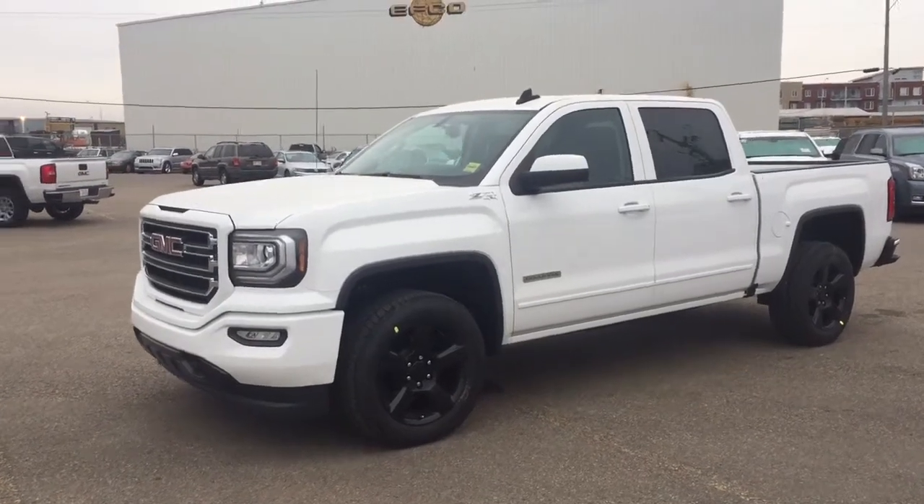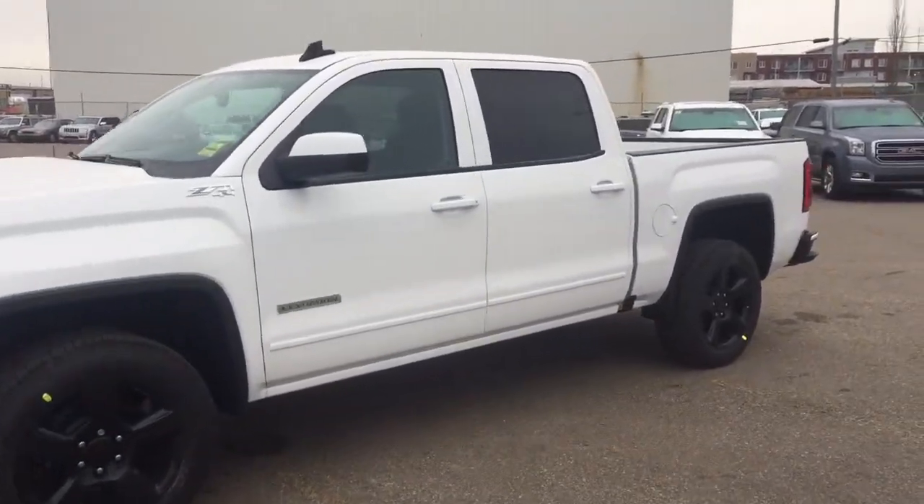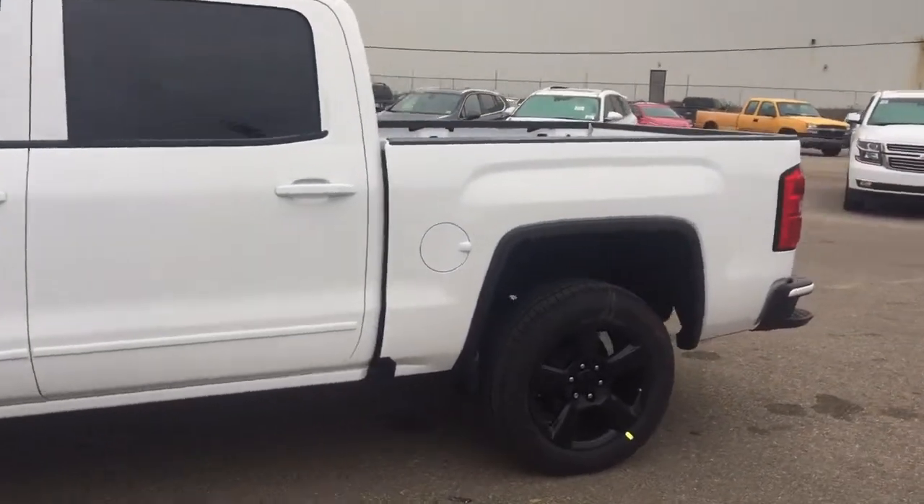Welcome to Davis Chevrolet. This is a 2017 GMC Sierra Elevation Edition in the color white.